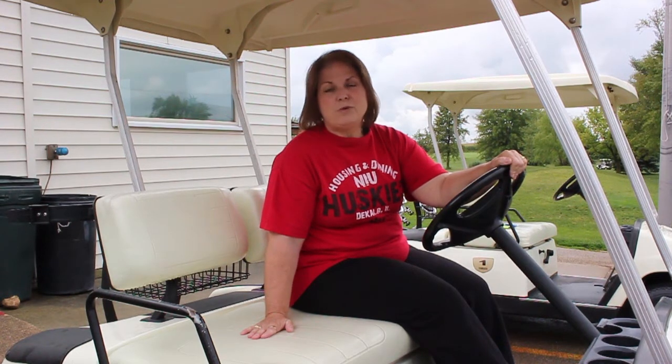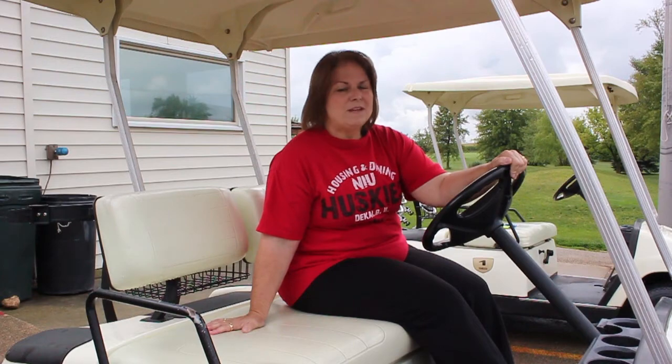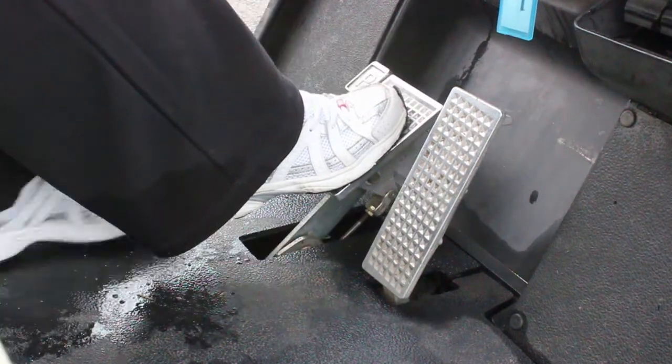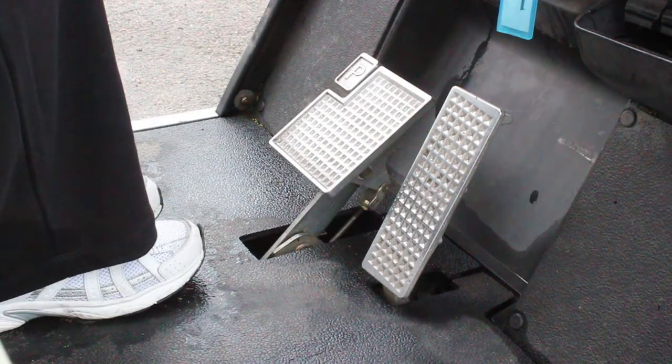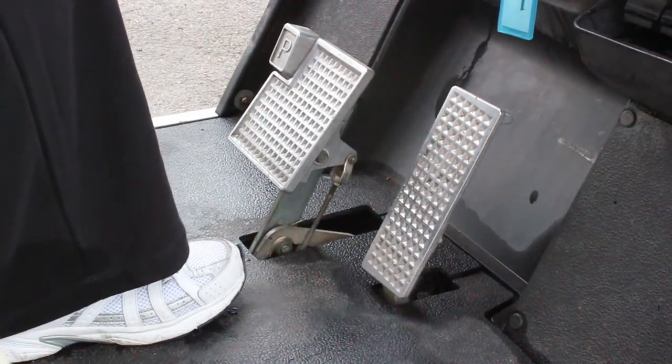When you're ready to stop your cart, just stopping pressing the pedal is not good enough — you're going to have to lock it. So if you're putting other items within the cart or unloading the cart, make sure you don't just stop, you lock it. You'll find the lock either across the top of the pedal or somewhere on that main brake pedal. When you're ready to go again, just a tap of the accelerator will release that lock.